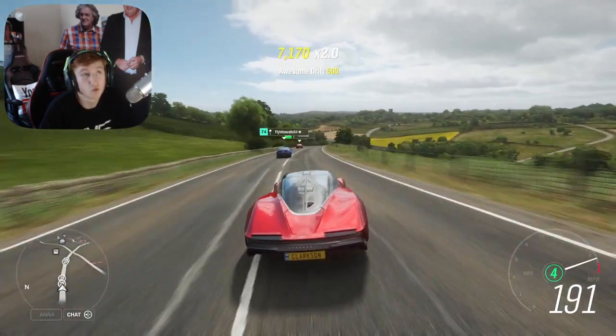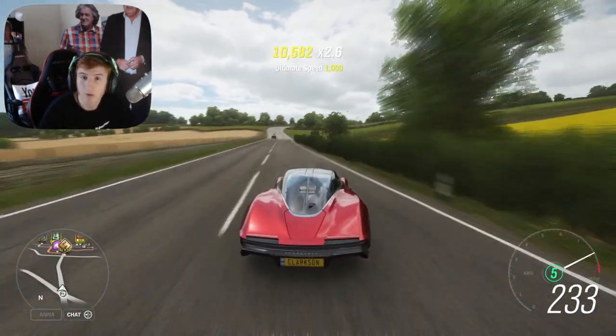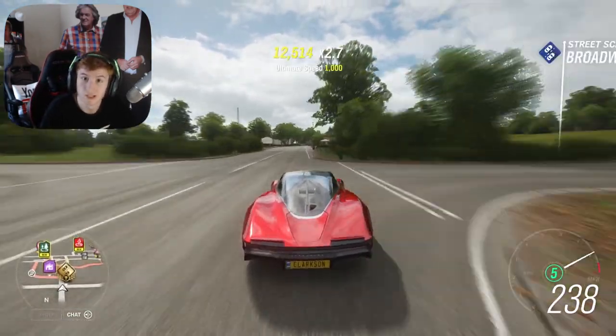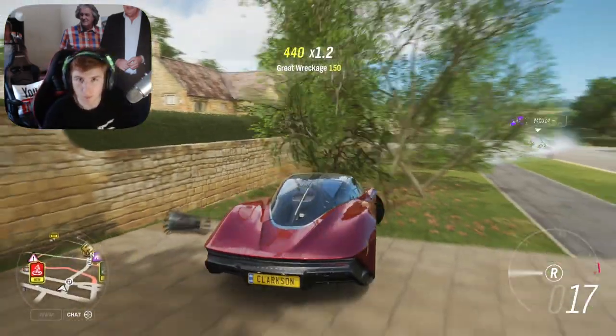If this video helps you out, please consider subscribing to the channel — it helps out massively. So let's get on to the new cars we're getting this month. I've got the list on my phone so sorry if I'm looking down. This month's festival playlist: